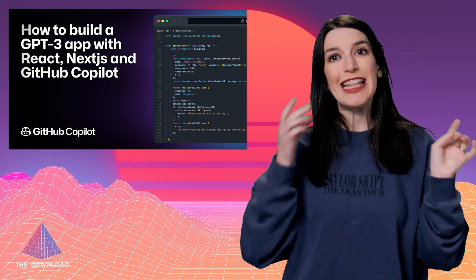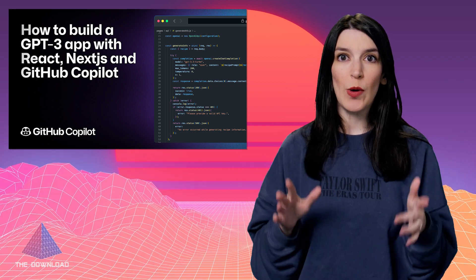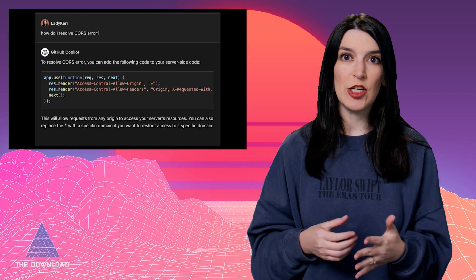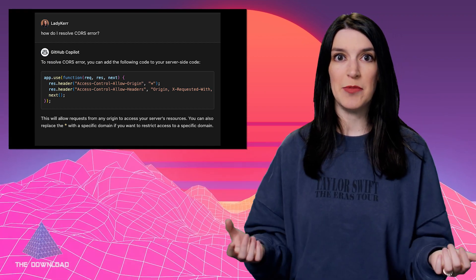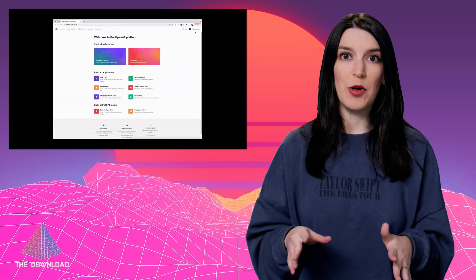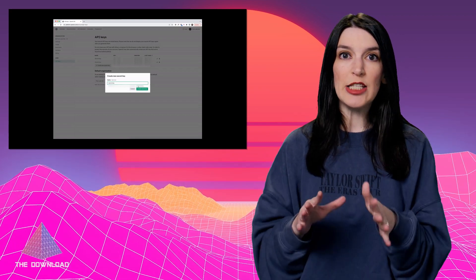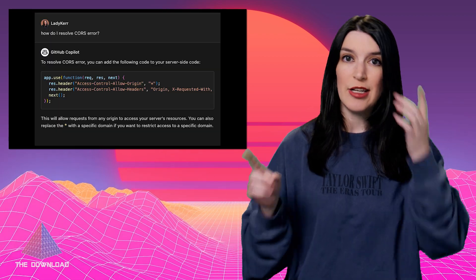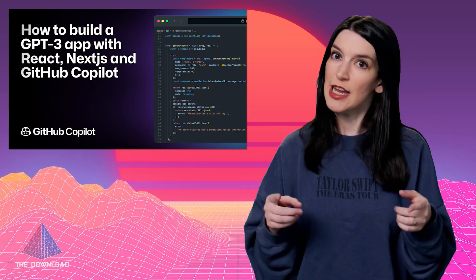Moving on to some more exciting news. This is a pretty AI-packed week. So let's start out with a great post on the GitHub blog from Kadisha Kare about how she used Next.js, React, and GitHub Copilot to build an application that can tell her the nutritional value of any recipe. I really love this tutorial because she takes you through every step of the process and shows how she was even able to use GitHub Copilot to debug various errors. It's a really great guide and a really smart app idea, so give this a read if you're looking for some inspiration. I've got a link to the blog and Kadisha's GitHub repo for her sample project in the show notes and the description down below.